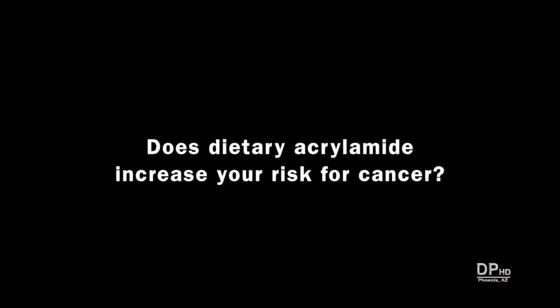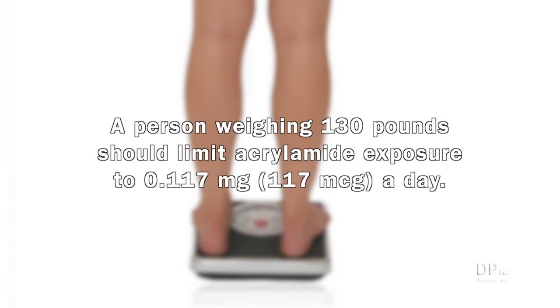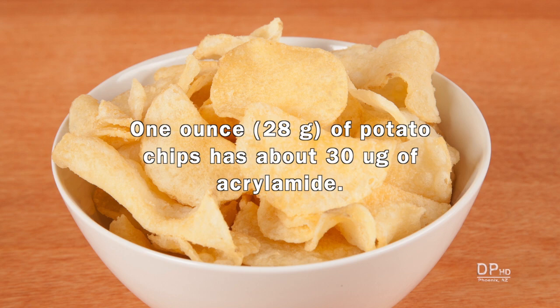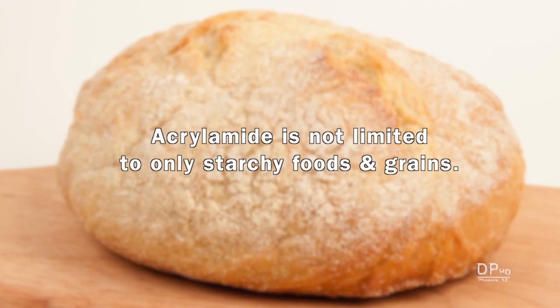Does dietary acrylamide increase your risk for cancer? Acrylamide occurs in the environment as well as in foods. In 2010, the U.S. EPA recommended limiting daily acrylamide exposure to 0.002 milligrams per kilogram of body weight. A person weighing 130 pounds should limit exposure to 117 micrograms a day. When it comes to foods, you won't find acrylamide on the nutrition facts label. Studies show that one ounce of potato chips has about 30 micrograms, while one ounce of fried potatoes has about 5 micrograms.